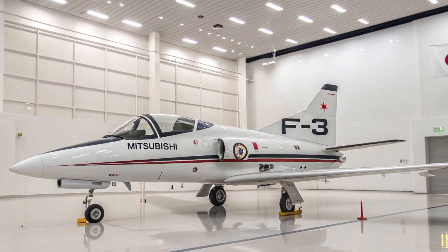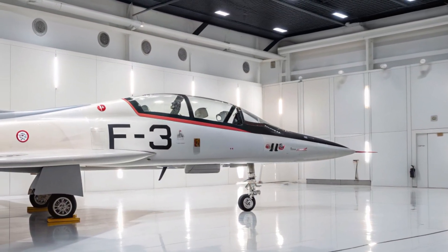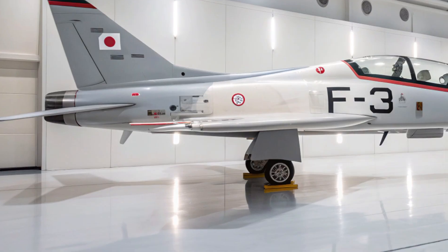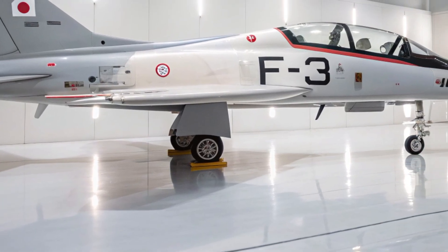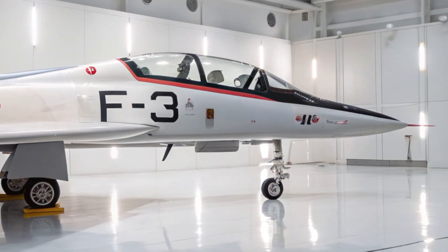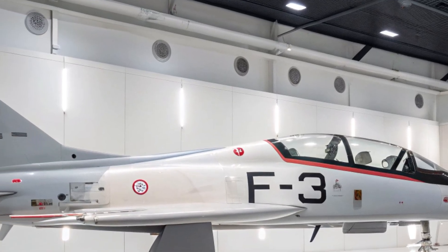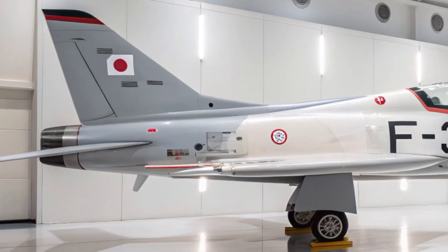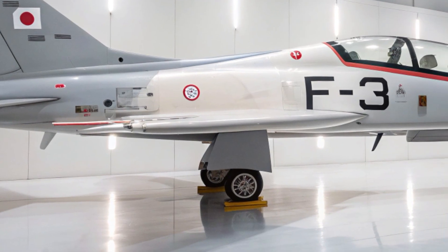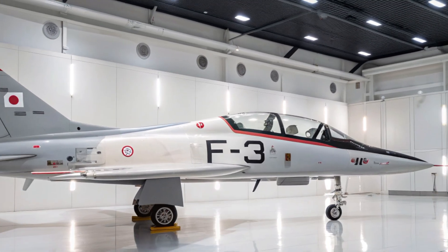In conclusion, the 2025 Mitsubishi F3 is not just a fighter jet — it's a declaration of technological independence and military readiness. With its stealth-focused exterior, highly functional cockpit, unmatched speed and agility, advanced safety measures, and powerful AI integration, the F3 represents the future of Japanese air power. It's a machine built for dominance in the skies, combining the best of stealth technology with superior maneuverability, making it a formidable presence in any aerial conflict.